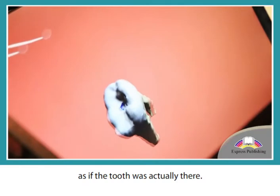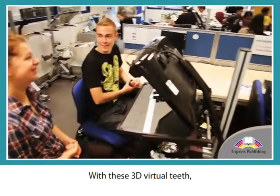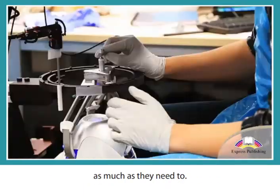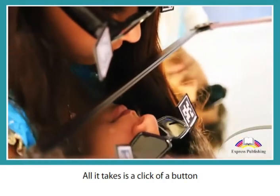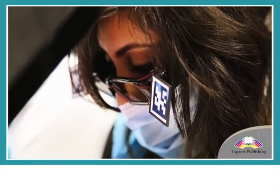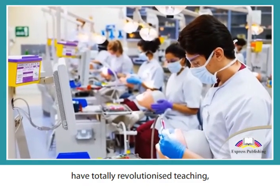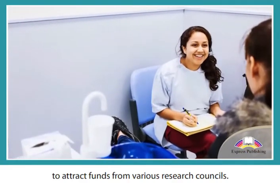This extraordinary breakthrough lets students feel computer-generated teeth with a special virtual drill, as if the tooth was actually there. With these 3D virtual teeth, students can continue working on the same item as much as they need to — all it takes is a click of a button and new virtual teeth instantly appear.